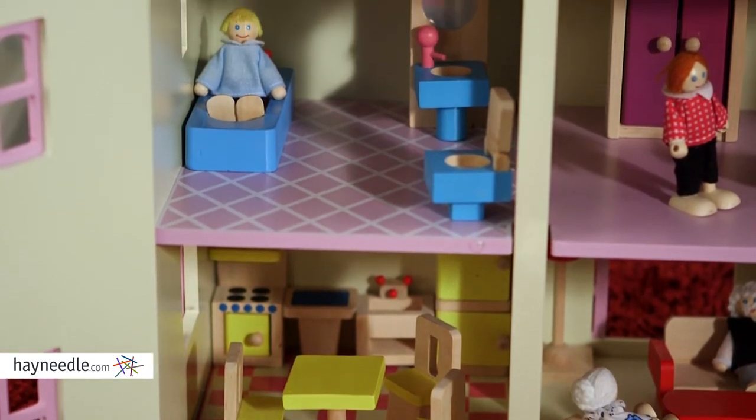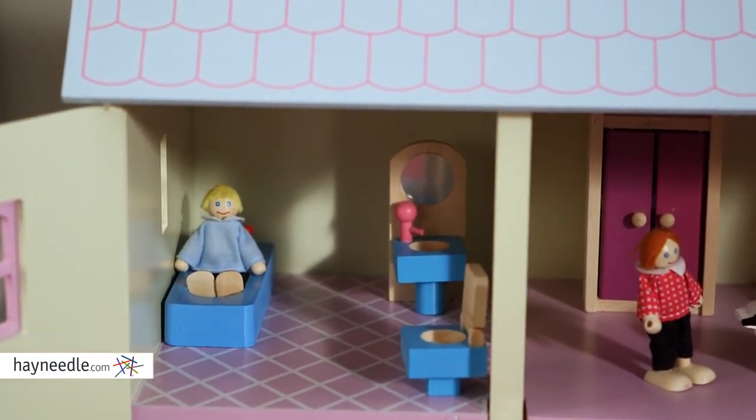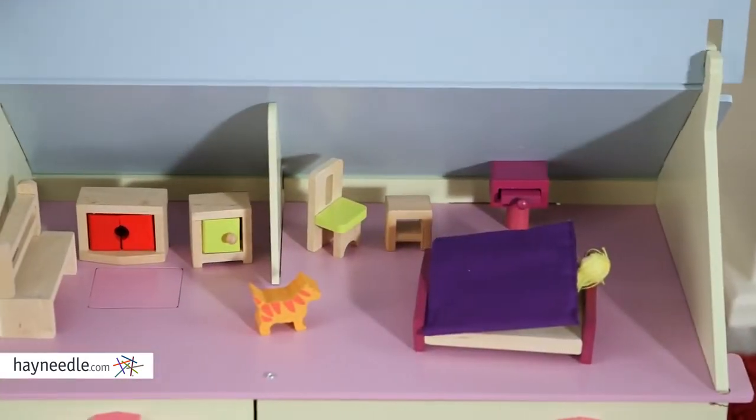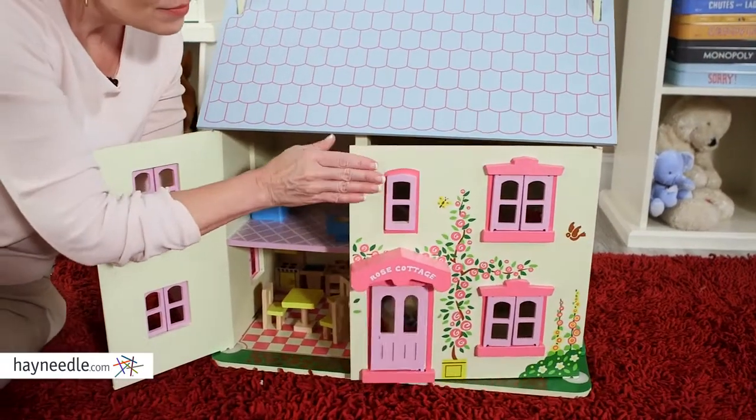They can lift open the roof and throw open the front for easy accessibility for four fully furnished rooms. At 23.5 inches wide and 11.5 inches tall, this house is perfect for children three and older.